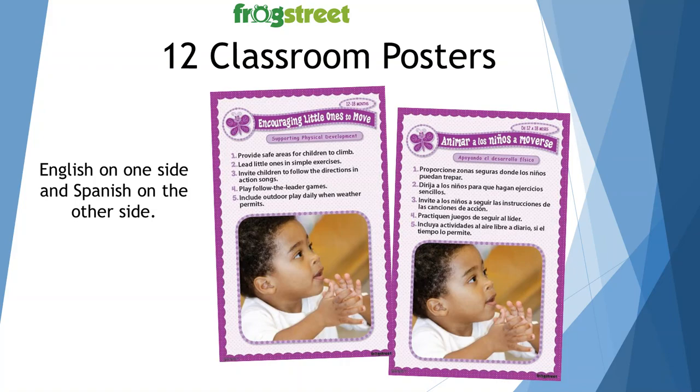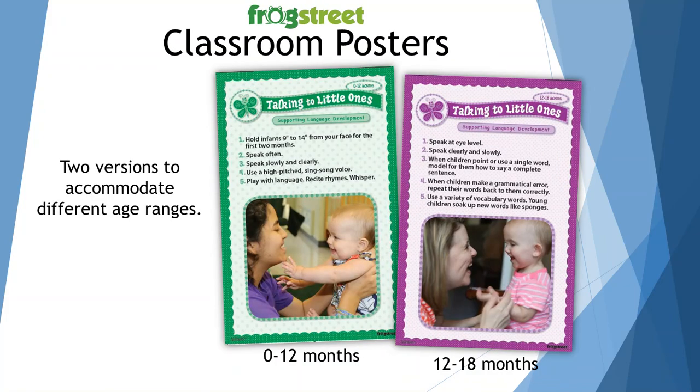These classroom posters are English on one side and Spanish on the other if you have dual-speaking parents. You can display these posters in a prominent place for the parents to see. They're also for your edification, but it's really our attempt at helping parents understand child development. I would suggest changing these posters out regularly to keep them interesting. There are two versions to accommodate different age ranges — 0 to 12 months and 12 to 18 months — so make sure the developmental milestones on each poster are reflective of the children in your care.